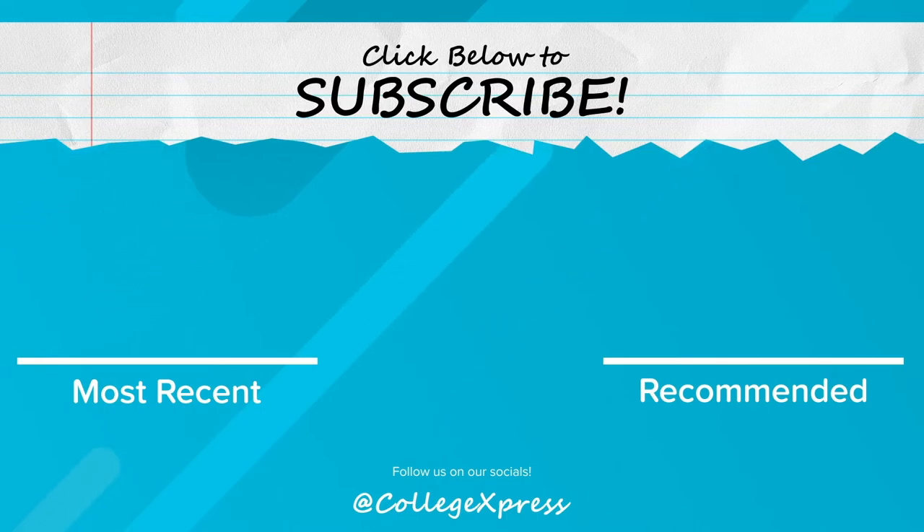If you liked this video, make sure to like and hit that subscribe button. Also click the bell button if you want to get a notification when the next video goes live.